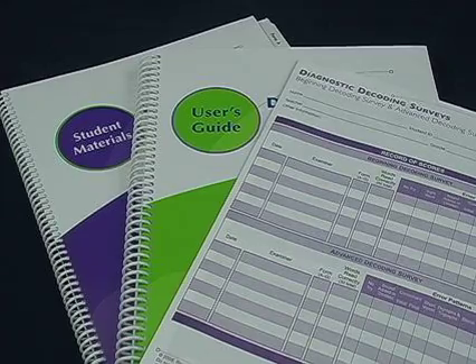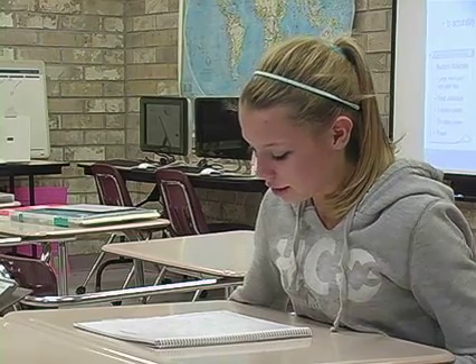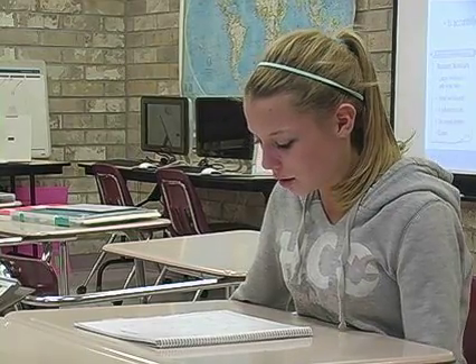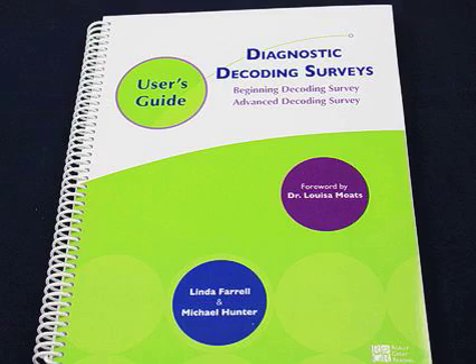The diagnostic decoding surveys are two simple assessments that quickly uncover when students are struggling with decoding. Students read words and teachers analyze the specific errors the students make in those words. The beginning decoding survey and the advanced decoding survey are easy to administer and help to identify specific decoding weaknesses in only five to seven minutes per student.